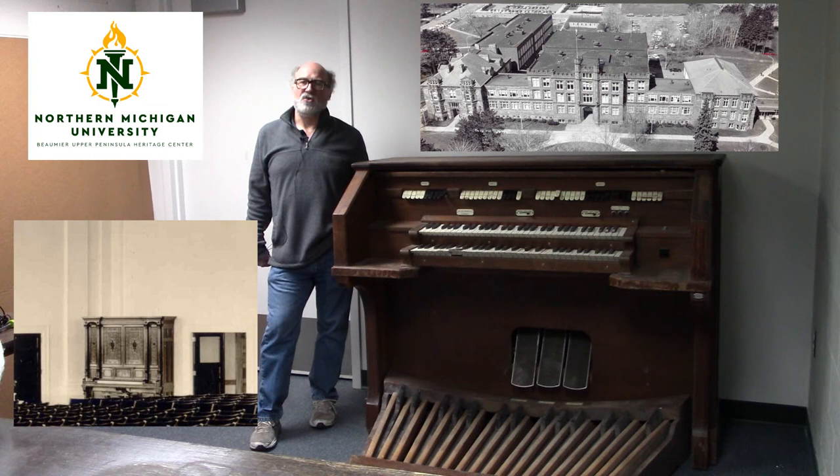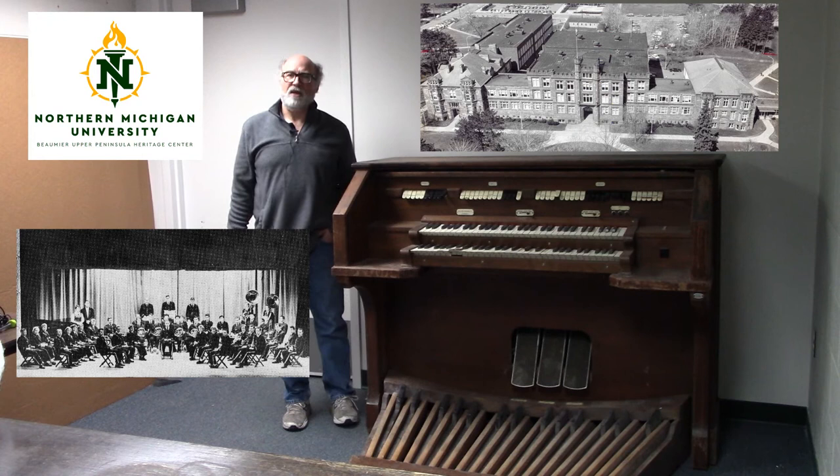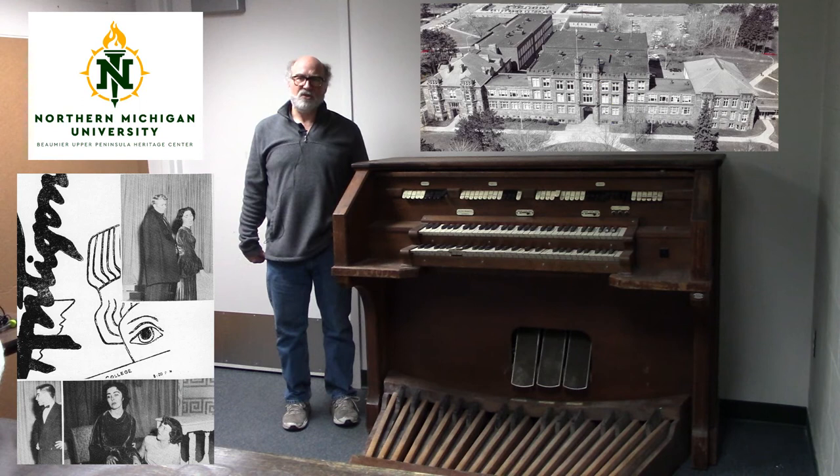Over the decades, the auditorium hosted many internationally known speakers and performers, including First Lady Eleanor Roosevelt in 1956. Mostly, the auditorium was used as a venue for performances by bands, ensembles, and musicians from the college's music department, and also theater productions by students. In fact, my own mother Suzette Gollinger performed on the stage in 1955 in the lead role of Antigone by Sophocles.